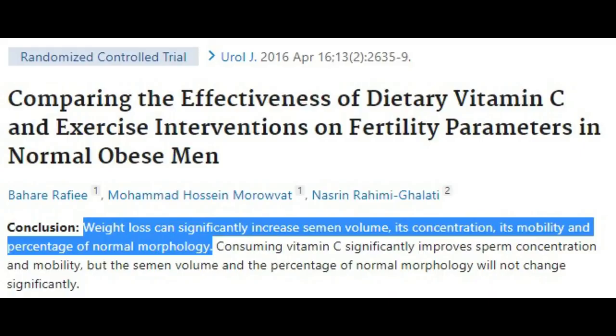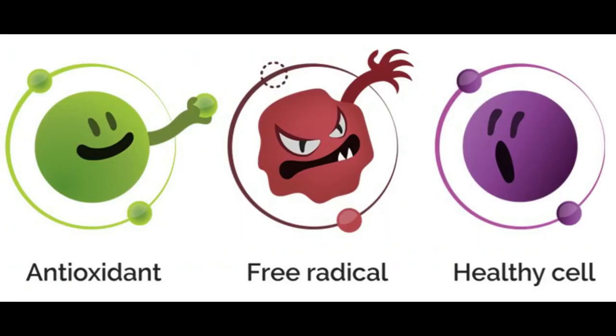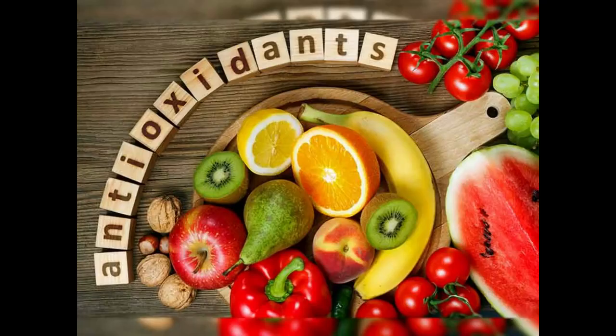The same weight loss study found that consuming 1000mg of vitamin C every other day improved sperm concentrations and mobility, but semen volume stayed the same. Sperm is vulnerable to oxidative stress, which is why you need to have your antioxidant defenses optimized. Other antioxidants shown to protect and improve sperm count are beta-carotene, vitamin E, lutein, and beta-cryptoxanthin.